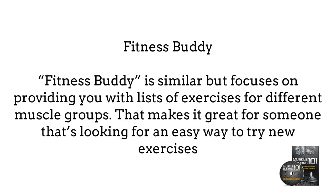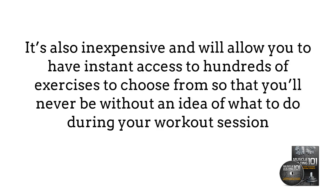Fitness Body is similar but focuses on providing you with a list of exercises for different muscle groups. That makes it great for someone that's looking for an easy way to try new exercises. It's also inexpensive and will allow you to have instant access to hundreds of exercises to choose from, so that you'll never be without an idea of what to do during your workout session.